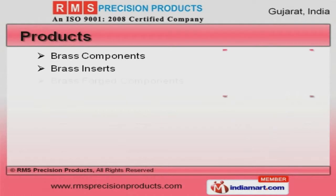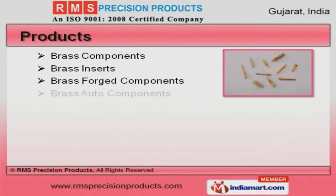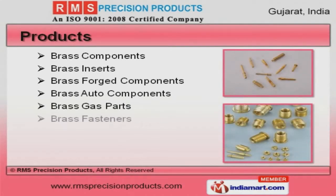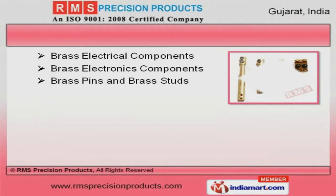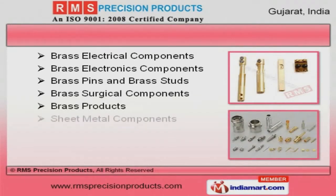We offer a wide assortment of brass components, gas parts, and fasteners. Brass surgical components, products, and studs are widely appreciated in the market.